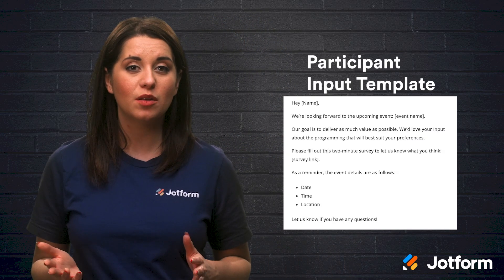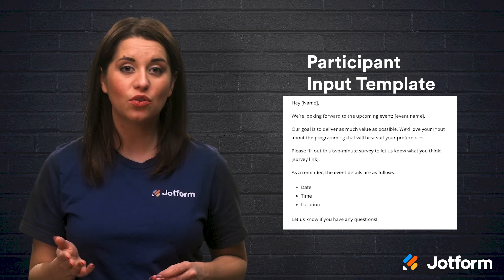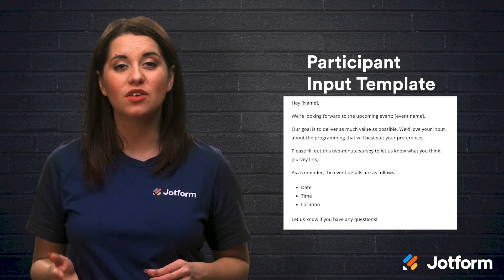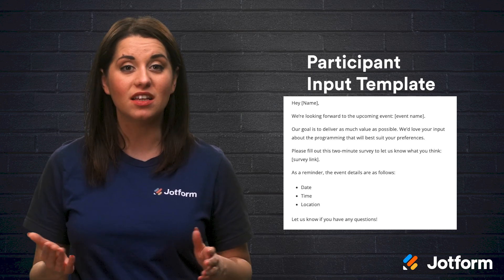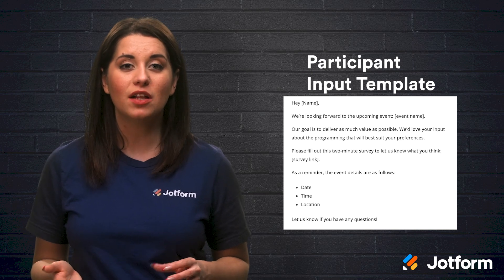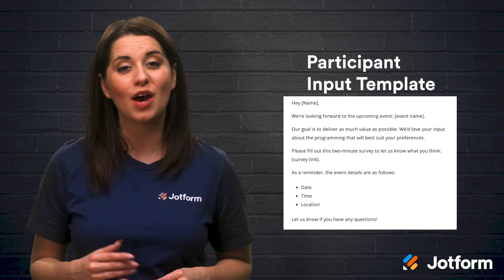Next, you should consider asking for participant input before your event. For a participant input template, start by addressing the participant and telling them that you're looking forward to the upcoming event. Then explain that you aim to deliver as much value as possible and that you would love their input on your event's programming. Next, provide a link to a brief survey for the participant to complete. At the end of the email, include a reminder with the event details and sign off by reminding them to reach out with any questions.